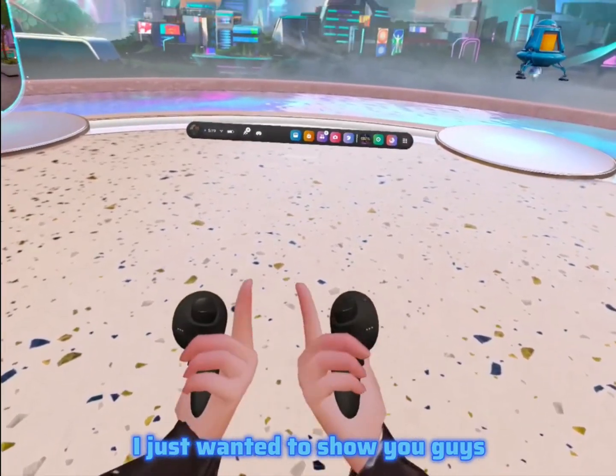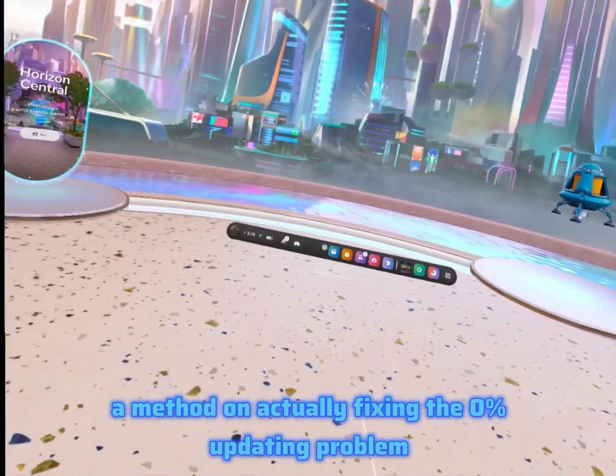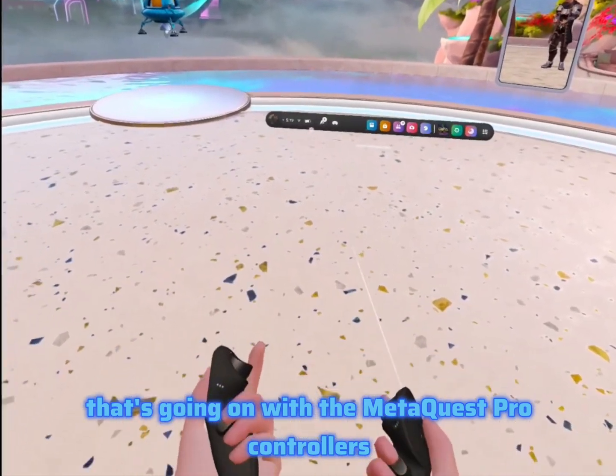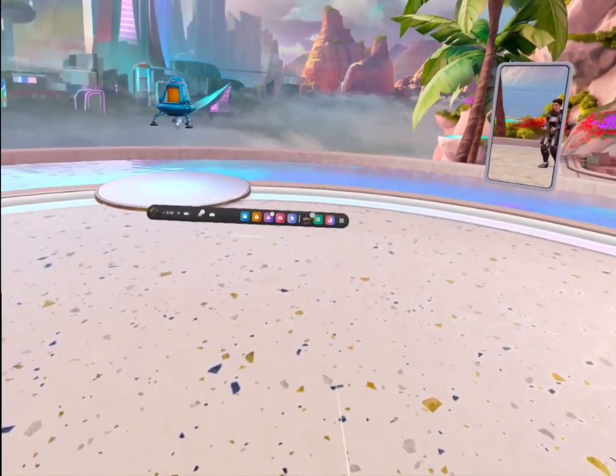I just wanted to show you guys a method on actually fixing the zero percent updating problem that's going on with the Meta Quest Pro controllers on the Quest 2, 3, whatever.